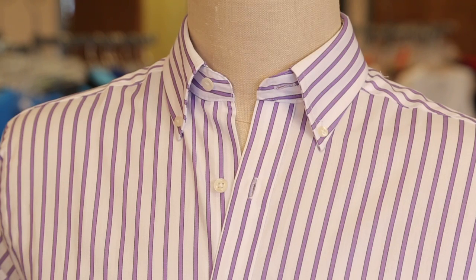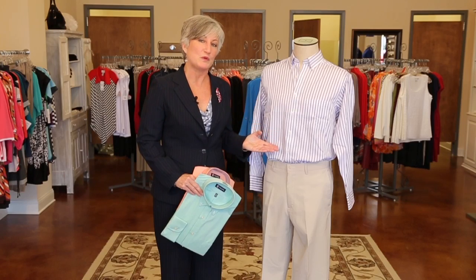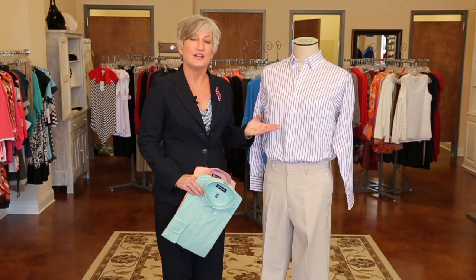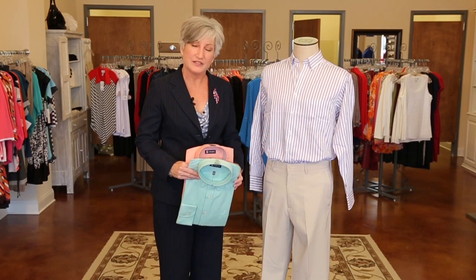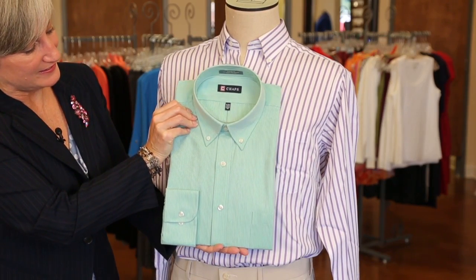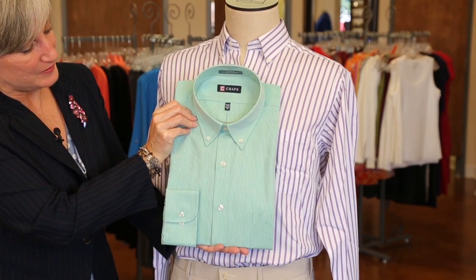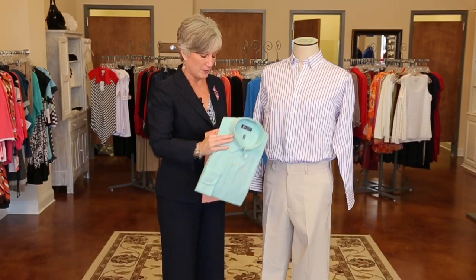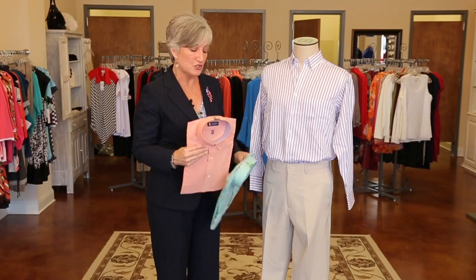You can use your standard striped shirt — this is a standard striped shirt — but now it's purple and white instead of your typical blue and white or navy and white. So have some fun with color. Look at this wonderful green that we have here. This just adds a pop of color to the same pair of pants, but gives you a more fresh, modern look. This is a very stylish color.